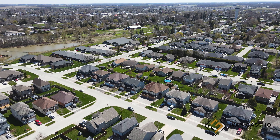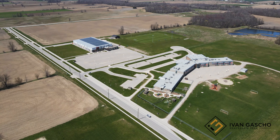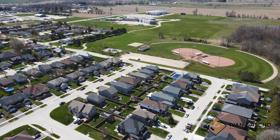Walking distance of playgrounds and parks make this a sought-after neighborhood in Listowel. Close to great schools, shopping, and the hospital. You're also only a couple minutes drive from both Listowel Golf and Country Club and Stephen Kerr Sports Complex.